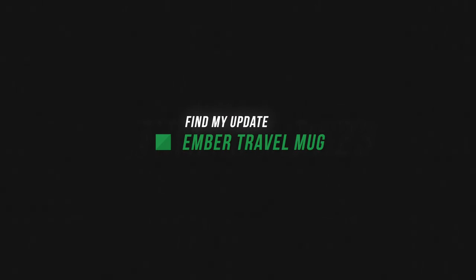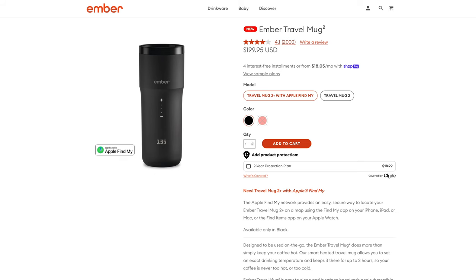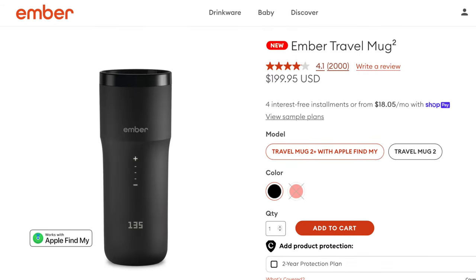One of the newer Find My devices is the Ember Travel Mug 2. The first generation came out a little while ago, but now you can buy the newer Travel Mug 2 for $200 and it has built-in Find My. No precision finding, but if you want to be able to see this on the map in your Find My app on your iPhone, you can now do that with an Ember Travel Mug.